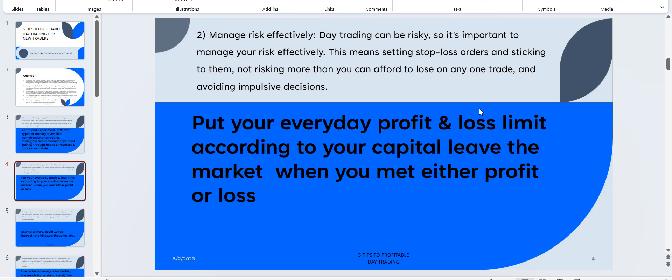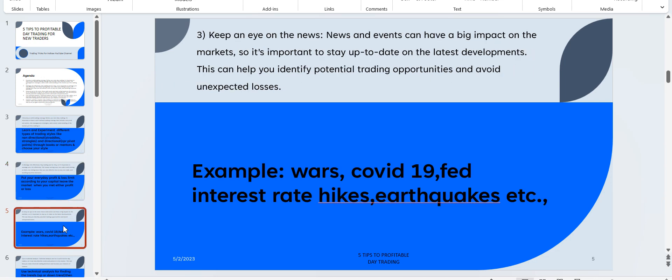The third tip is: keep an eye on the news. News and events can have a big impact on the markets, so it's important to stay up to date on the latest developments. This can help you identify potential trading opportunities and avoid unexpected losses.